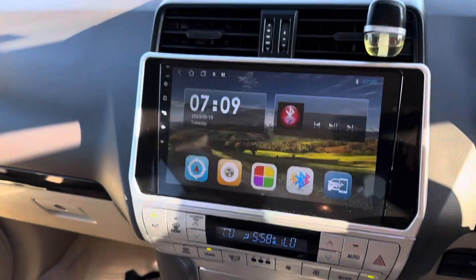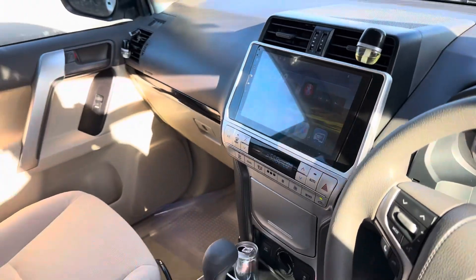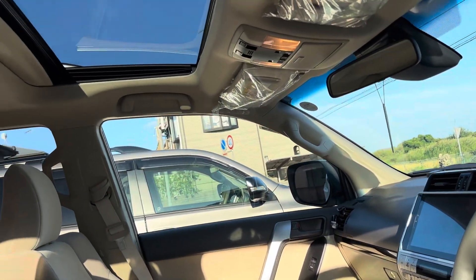The navigation is Android, not genuine. This one also has a sunroof.